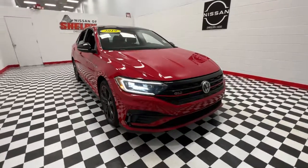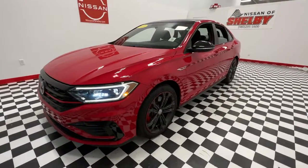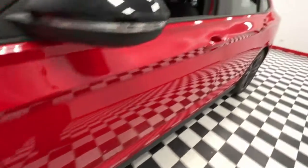Your next car could be the 2019 Volkswagen Jetta GLI. With less than 15,000 miles on the odometer, this vehicle stands out from the rest. Excitement and satisfaction comes standard with this Jetta GLI.